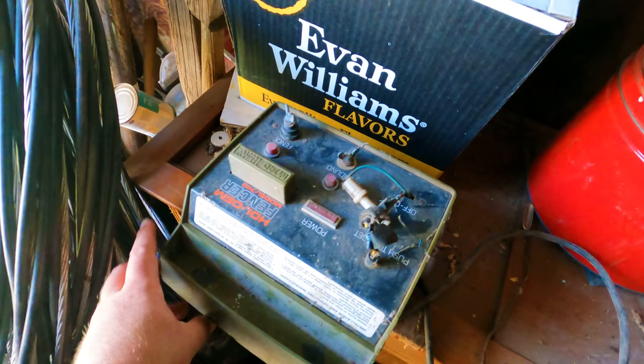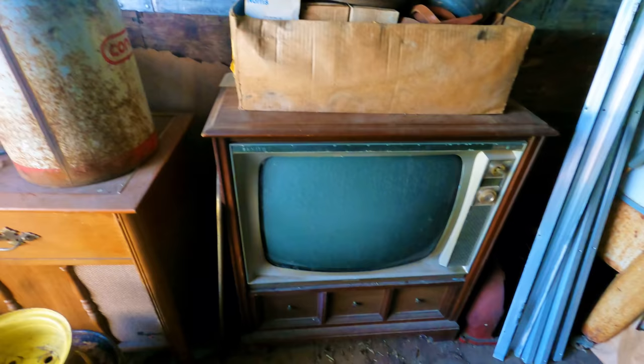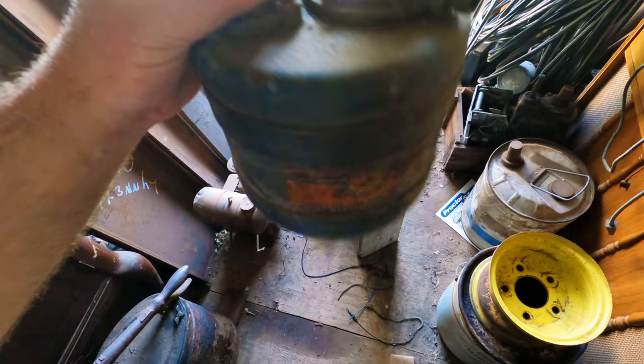Old record player. Electric fencer. Empty can, empty box — nothing good there. Check out this old Zenith TV, that's pretty cool. Can't quite read that — inverse oiler. That might be worth something. We'll have to look that up later.